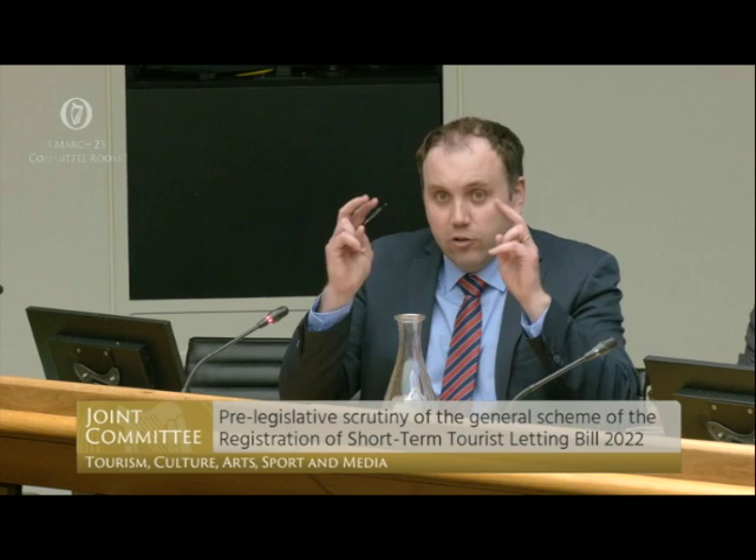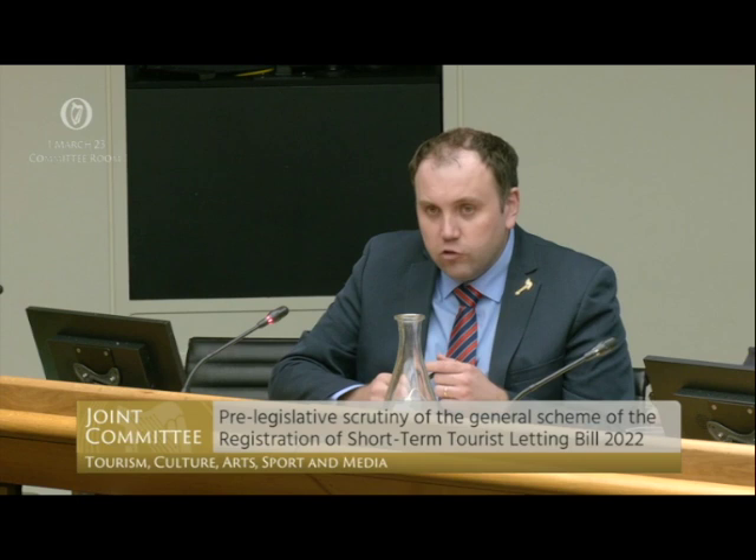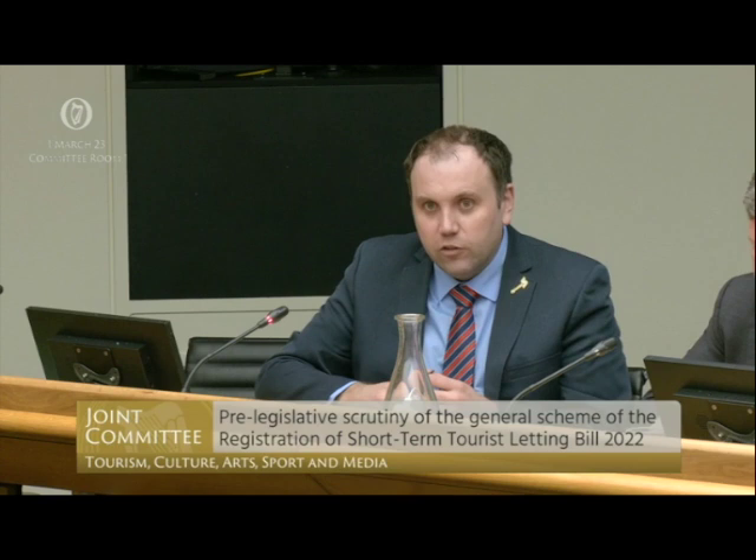I met with some of the Airbnb community representatives on Monday night and they were telling me that the entire home heading isn't truly representative. Some of these could be yurts, standalone shelters, prefabricated units and gardens. Could you explain to us how the entire home heading works within Airbnb, and if you can offer commentary on how many of these units might truly be available tonight?